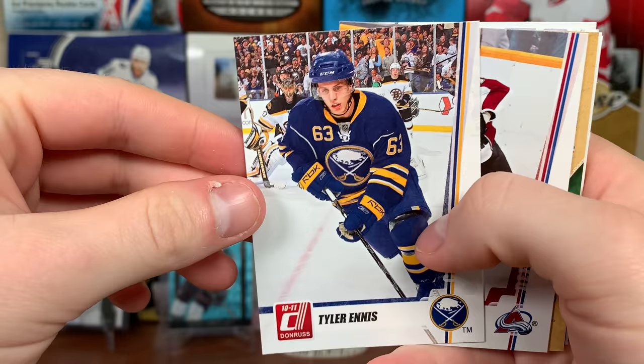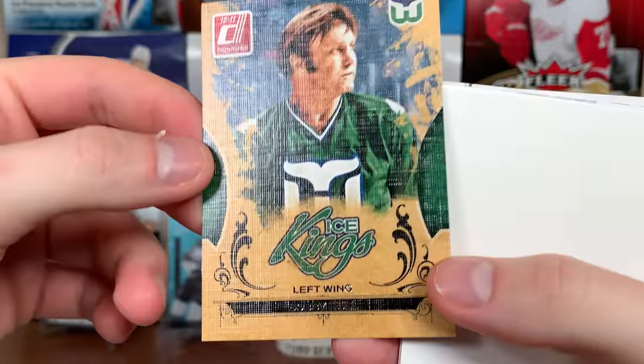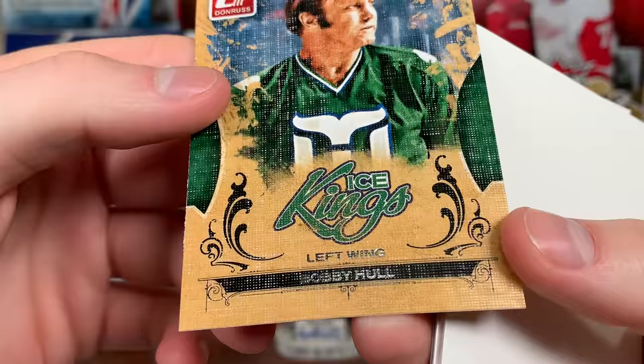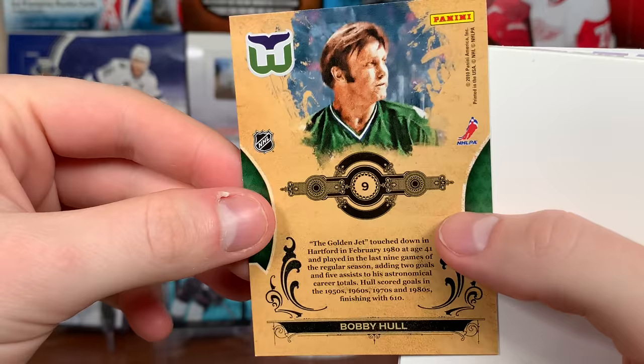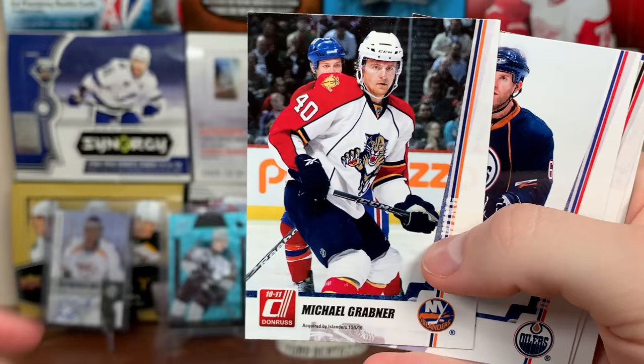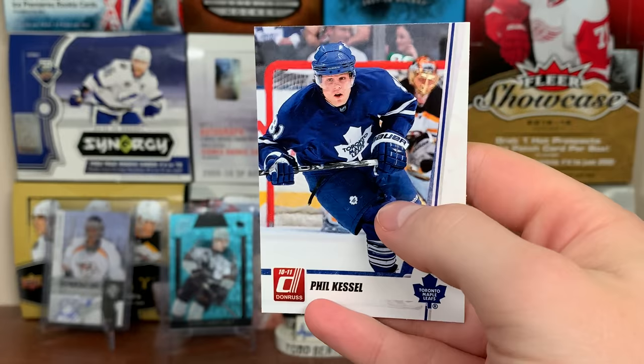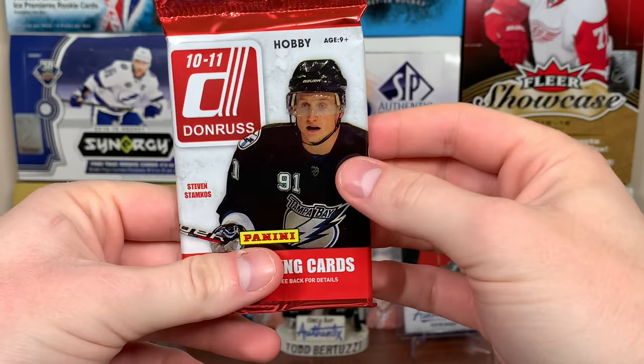Cory Stillman, Dwayne Roloson, Michael Leighton — the goalie for the Flyers when they made it to the Finals. Tyler Ennis second year, Adam Foote, and Bobby Hull! Ice Kings — Bobby Hull, Hartford Whalers. That's actually a very cool looking card; kind of looks wooden but it's more of a canvas finish. I like that — Ice Kings Bobby Hull. Michael Grabner acquired by the Islanders on October 5th 2010, Ryan Whitney, Eric Stahl, and Phil Kessel — he has autos in here too!